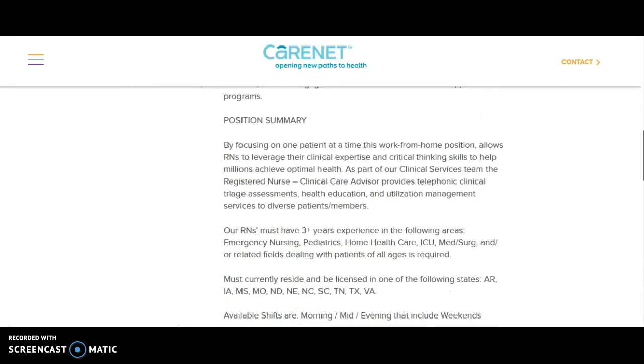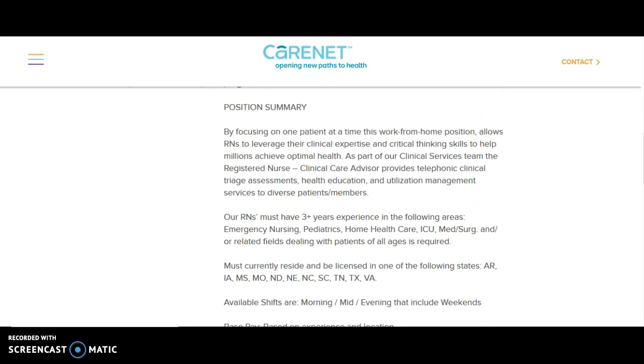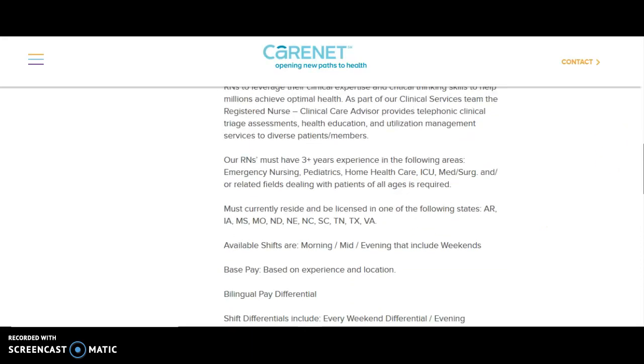When you scroll down, they want RNs with three years of experience in emergency medicine, pediatrics, home care, ICU, med-surg, and other applicable fields. Make sure you pay attention — they're only hiring nurses from certain states.